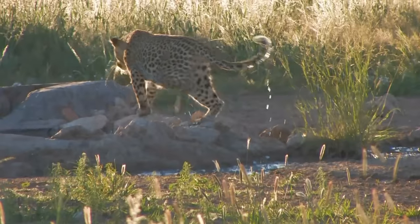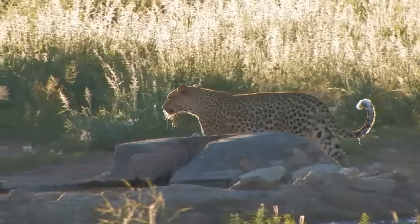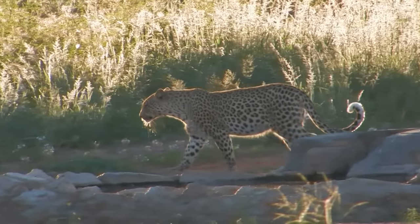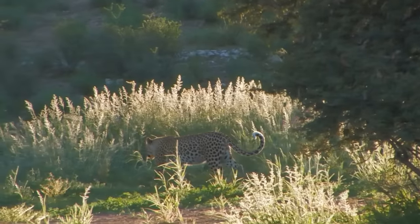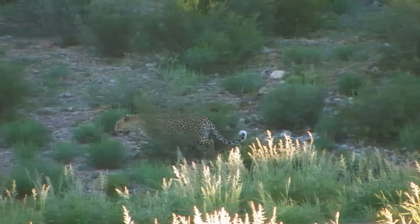Early morning is the best time to view leopards, but the tall grass this season has made them very hard to find. This is our last day in the Kalahari, so the appearance of this beautiful cat is a fitting farewell.